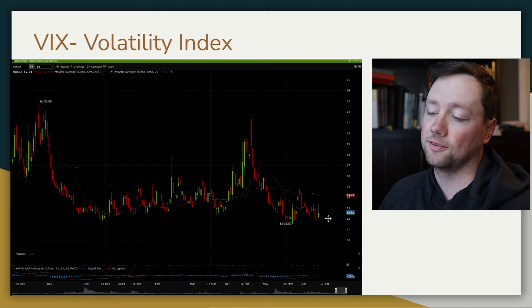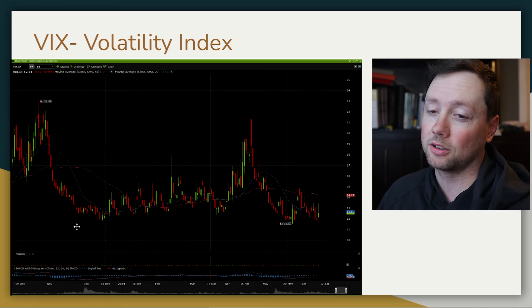When it comes to the VIX, we are trading at very low levels, which is very good to see and it shows that we're in a strong market right now.